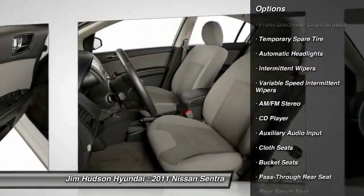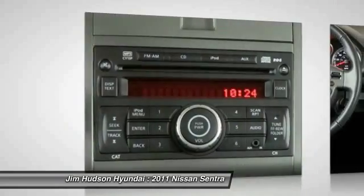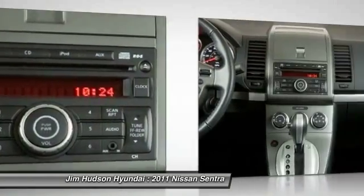Air conditioning, power steering, driver airbag, adjustable steering wheel, rear defrost, FWD, AM FM stereo radio.